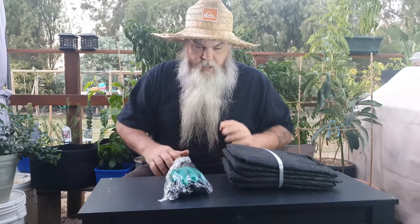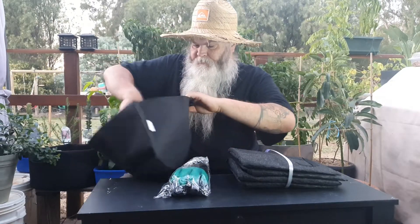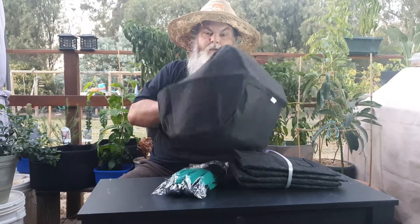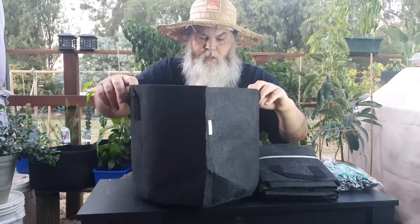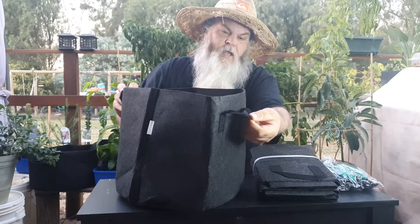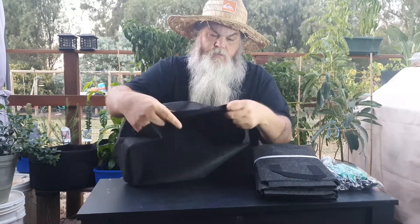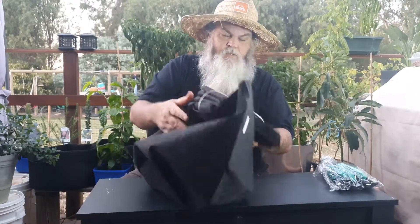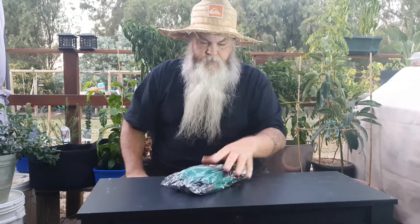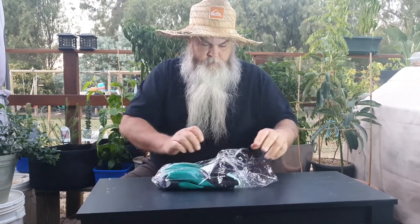These guys are seven gallon bags and I've actually got the 10 gallon from this seller previously, and they're good quality. That's the seven gallon size. I'm pretty happy with these. There's the handles and you can see on the inside there's stitching opposite the handles, so I assume that's going to give it a bit more strength — it's not just going to tear through the fabric. That was a five pack and they came with some free gloves.